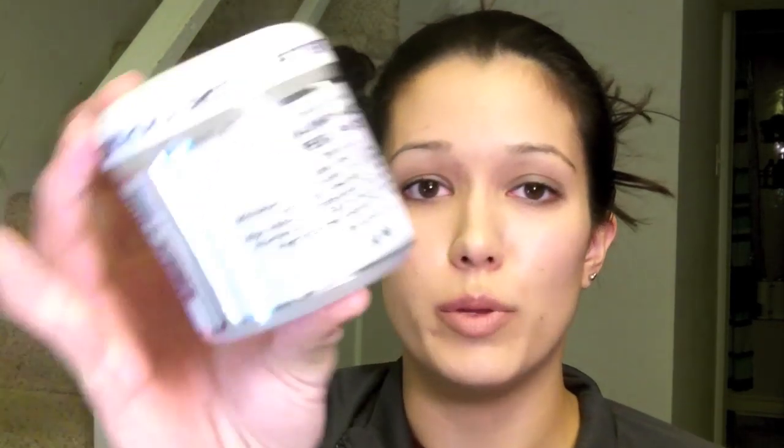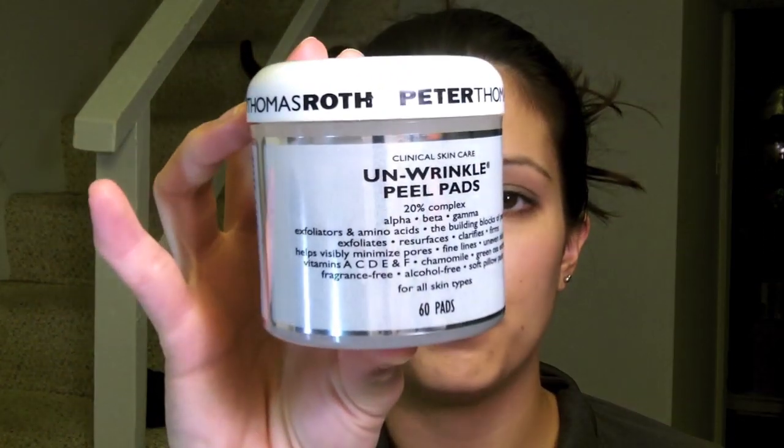Another thing I use on occasion — not every day, even though it says you should — is the Unwrinkle Peel Pads by Peter Thomas Roth. It comes with 60 pads. I usually use these in the morning when I wake up, before I wash my face. It's just a little circle pad that you rub all over your face, wait one to three minutes, then wash it off. Since I do the Argan oil at night, I tend to do the peel pads during the day in the morning.